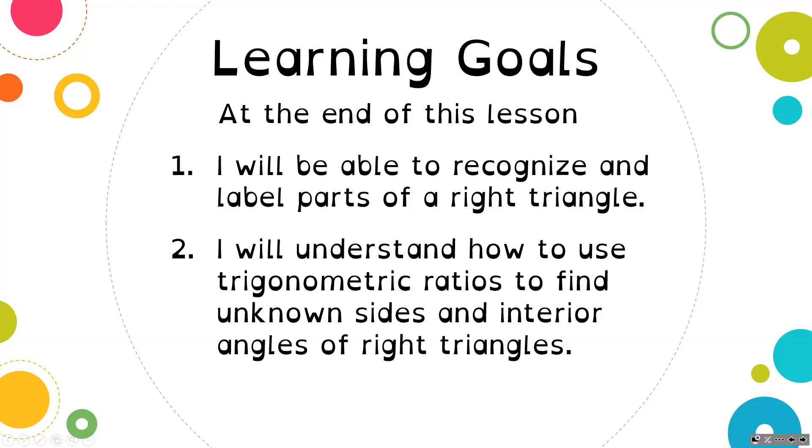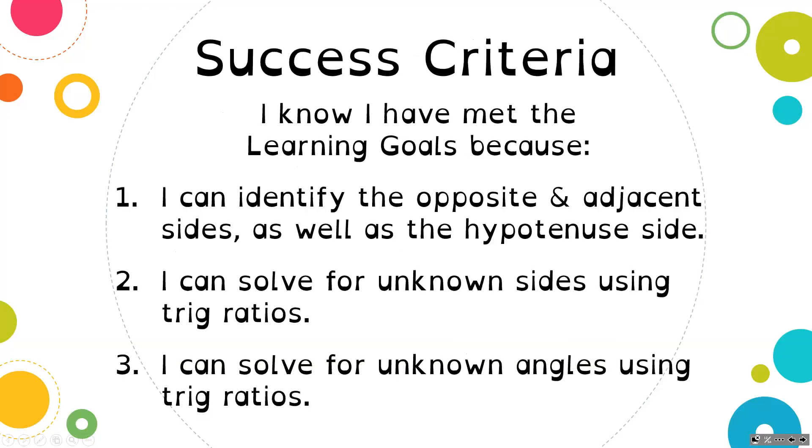Today's lesson we're going to focus on finding unknown sides, and then in a follow-up lesson, we will focus on finding the interior angles of a right triangle. You know that you can do this because you can identify the opposite and adjacent sides as well as the hypotenuse side, solve unknown sides using trig ratios, and solve unknown angles using trig ratios. We're focusing on success criteria one and two today, and in a future lesson, we will focus on three.